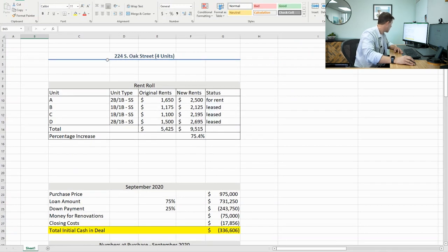Going in at acquisition, the rents were $5,425 a month. We're going to rent our last unit — the front unit we just completed — for $2,500 a month. That's going to level off our rents at $9,515 a month, which is a 75% increase.